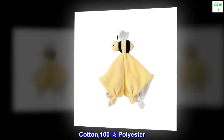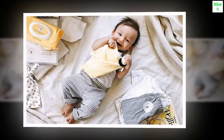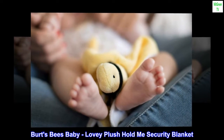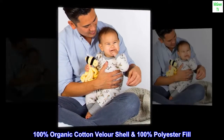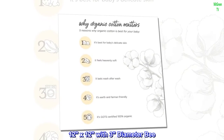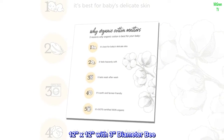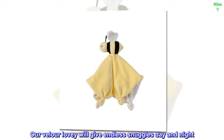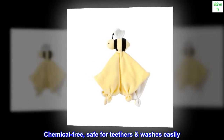Cotton, 100% polyester. Imported. Burt's Bees Baby Lovey Plush Hold Me Security Blanket. 100% Organic Cotton Velour Shell, 100% polyester fill. 12x12 with 3-inch diameter bee. Our velour lovey will give endless snuggles day and night. Chemical free, safe for teethers, washes easily.